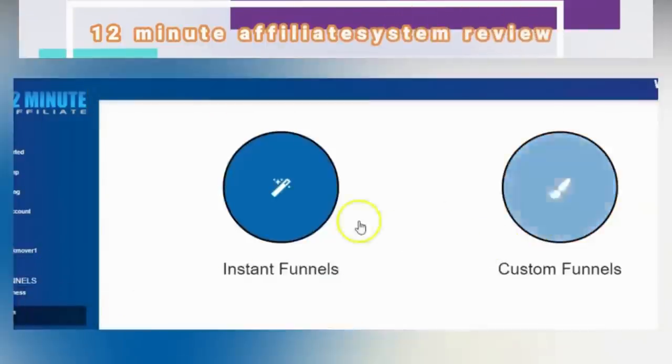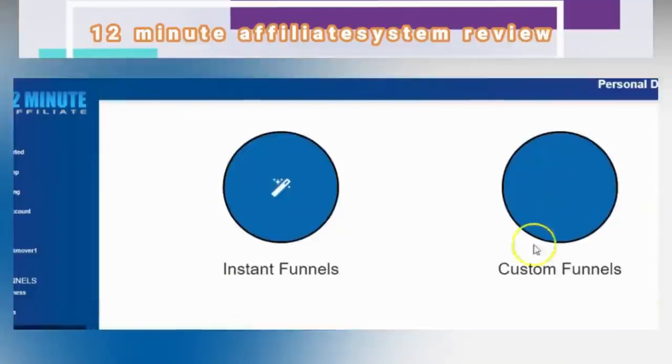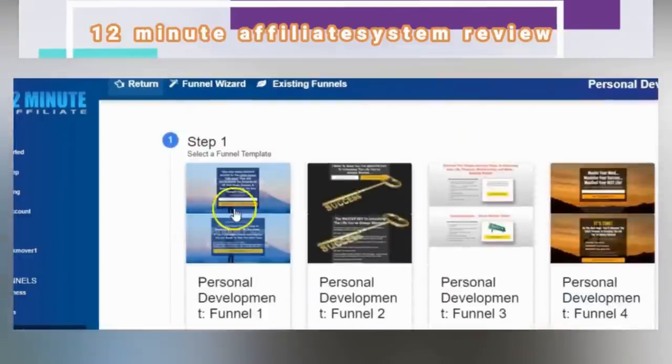For weight loss, there are 10 custom bridge page funnels — that is money in the making. For personal development, there are 10 funnels. One of these goes to the Manifestation program — that thing is incredible. This is a big income opportunity: over time, the potential to make $460 per day, which is over $10,000 per month. There are done-for-you sales funnels for your ClickBank products.